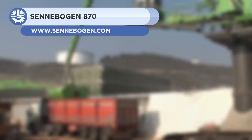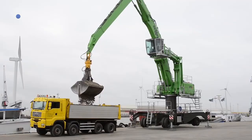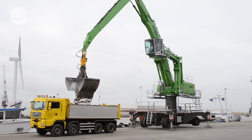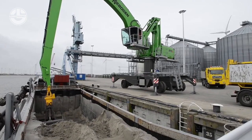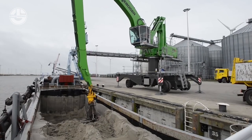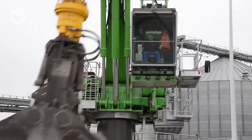First on the list is the Senbogen 870 from the company Senbogen. This machine is designed to assist in material handling. It is usually used in tasks or projects that include port logistics, scrap and waste management, and timber handling. Thanks to its high capacity and efficiency, this machine is meant to withstand and even perform excellently in heavy duty applications.